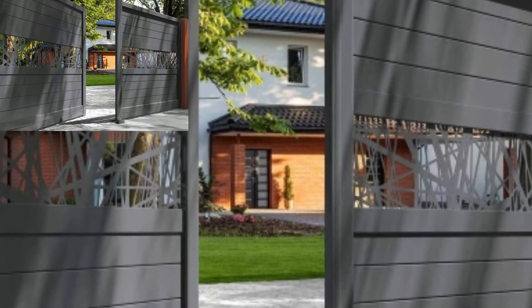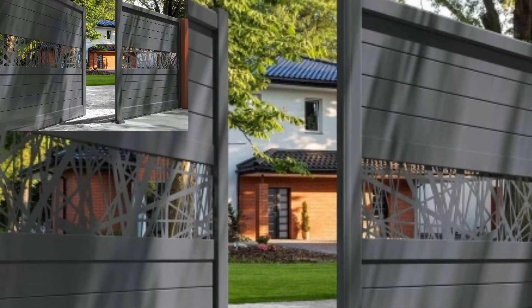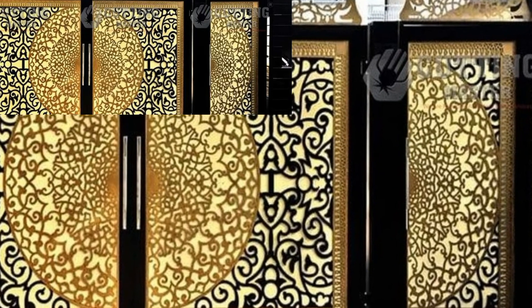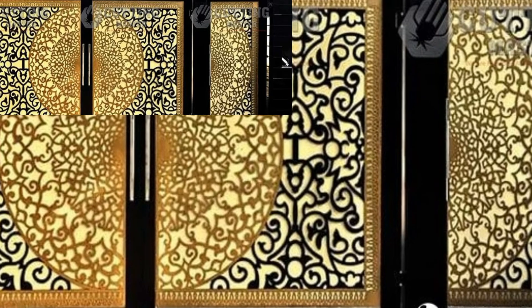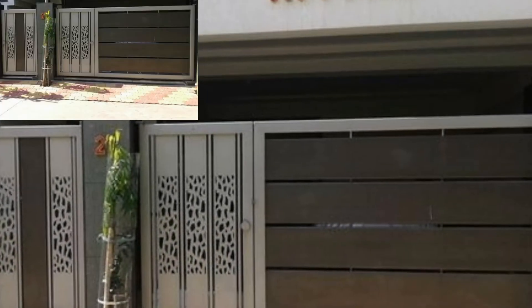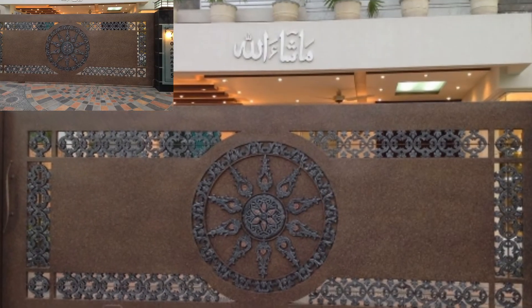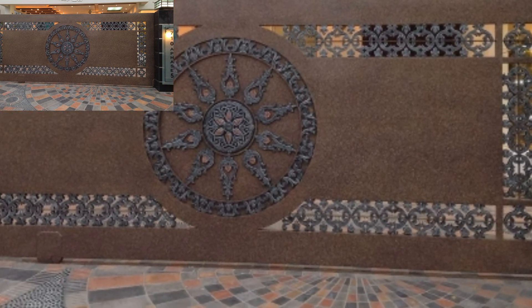If you want more front gate decoration design ideas, guys, please like my video and subscribe to my channel. Don't forget to press the bell icon for the latest updates. Stay connected with me, remember me in your prayers, friends. See you soon — Allah Hafiz and take care.